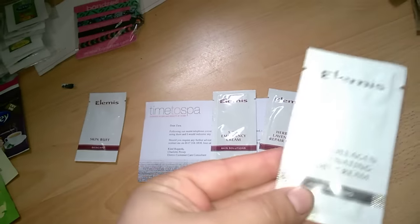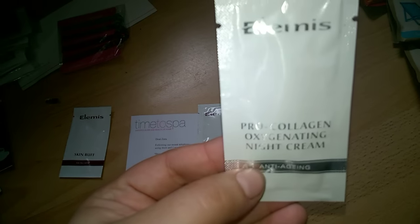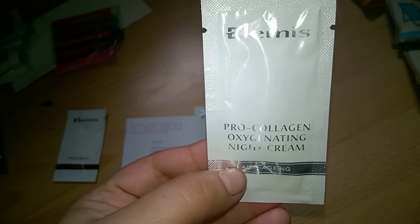I then emailed Elemis and they sent me four samples: the Skin Buff, the anti-aging pro collagen night cream, the emergency cream, and the herbal lavender repair mask.